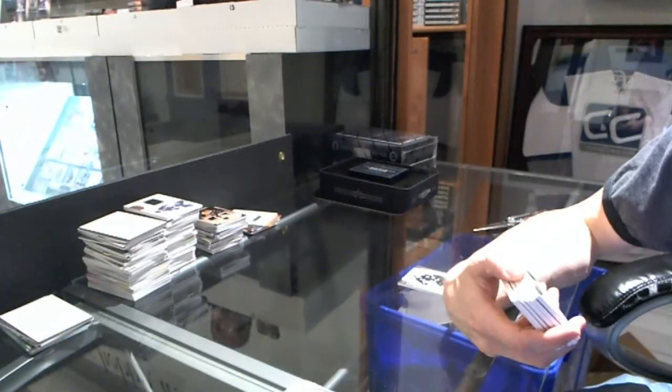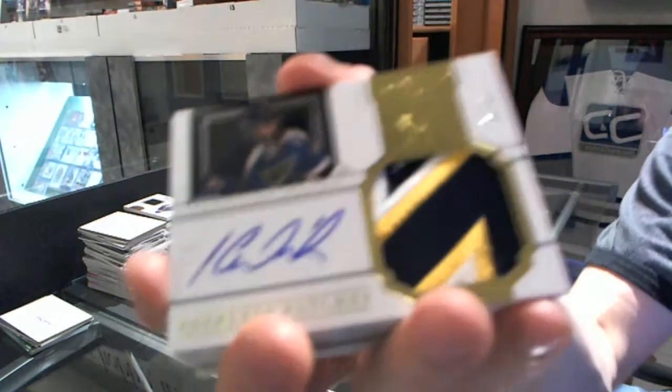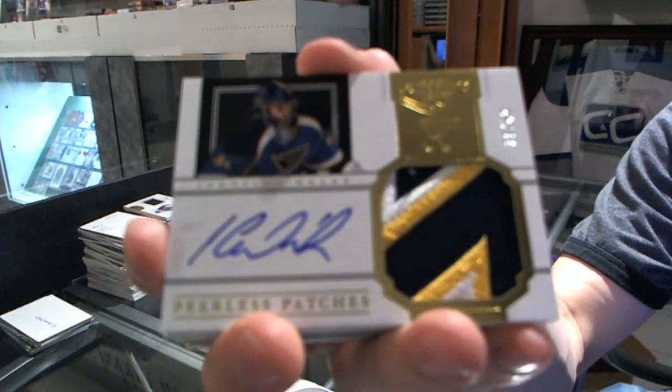Oh, that's pretty. We've got a Peerless Patches Autograph, number 30 of 40 for the St. Louis Blues, Yaroslav Halak.